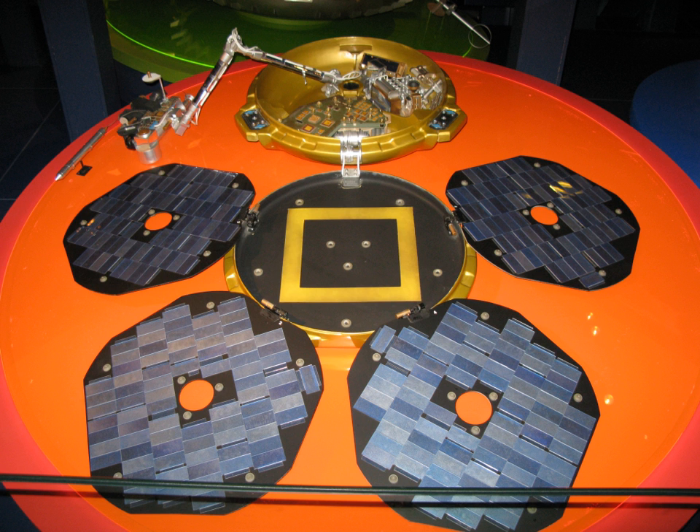The Beagle 2 was a British Mars lander transported by the European Space Agency's 2003 Mars Express mission. It was an astrobiology mission that would have looked for past life on the shallow surface of Mars. The spacecraft was successfully deployed from the Mars Express on 19 December 2003 and was scheduled to land on the surface of Mars on 25 December. However, no contact was received at the expected time of landing. ESA declared the mission lost in February 2004.